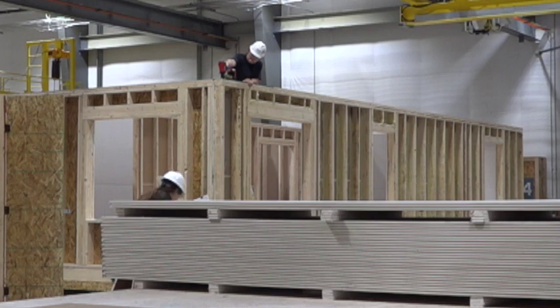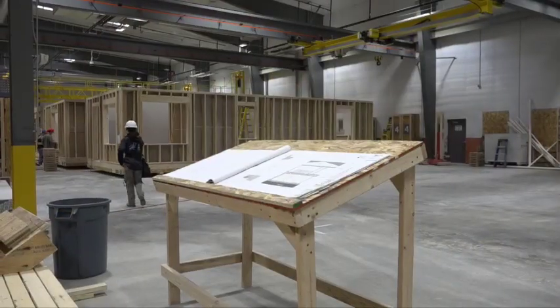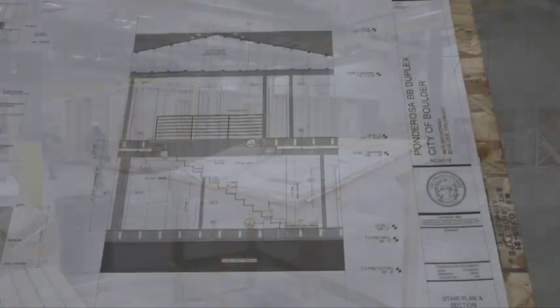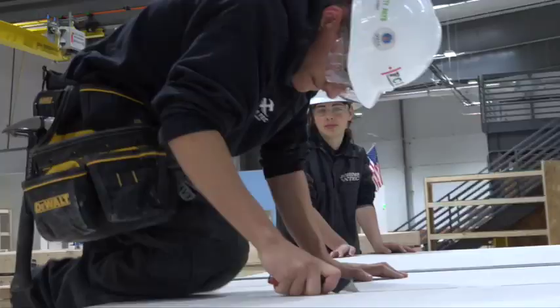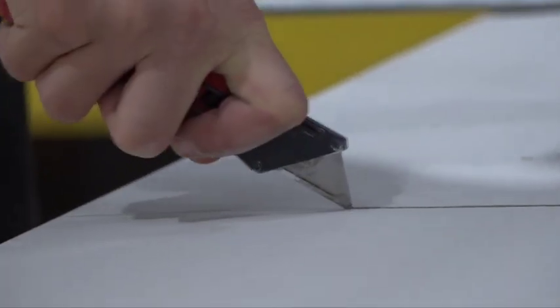With every nail, they're closer to something even more important. I'm just most excited about a family getting a house that they need. Everything these kids are building, literally someone's going to live in. I mean, it's two stories — pretty nice. I would live in one. With that in mind, they're determined to get the job done right.